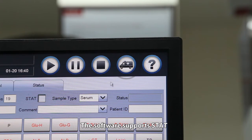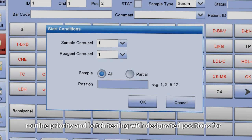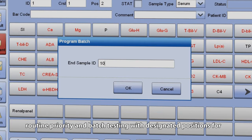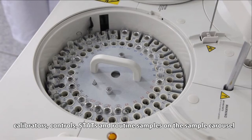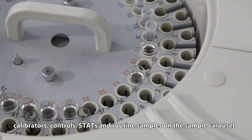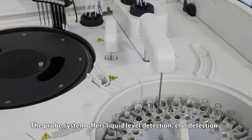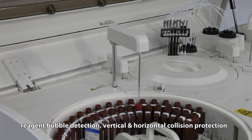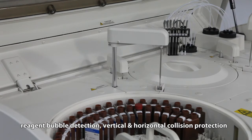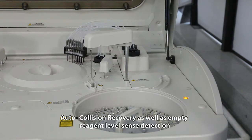The software supports stat, routine priority, and batch testing with designated positions for calibrators, controls, stats, and routine samples on the sample carousel. The probe system offers liquid level detection, clot detection, reagent bubble detection, vertical and horizontal collision protection, auto collision recovery, as well as empty reagent level sense detection.